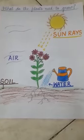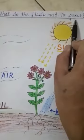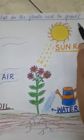In my another video on plants, what do the plants need to grow?